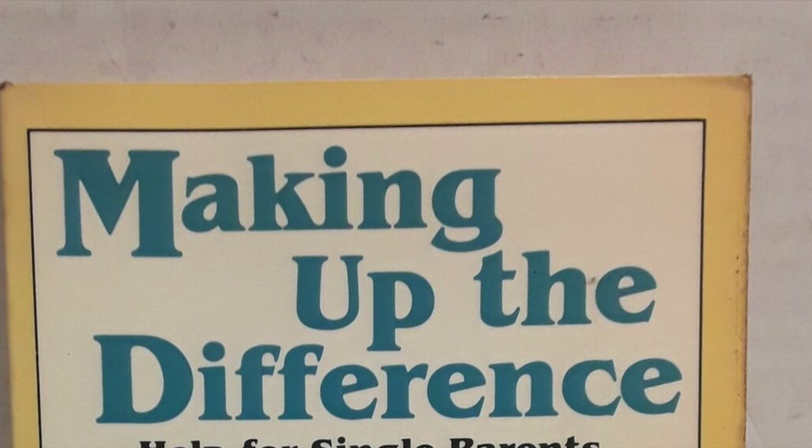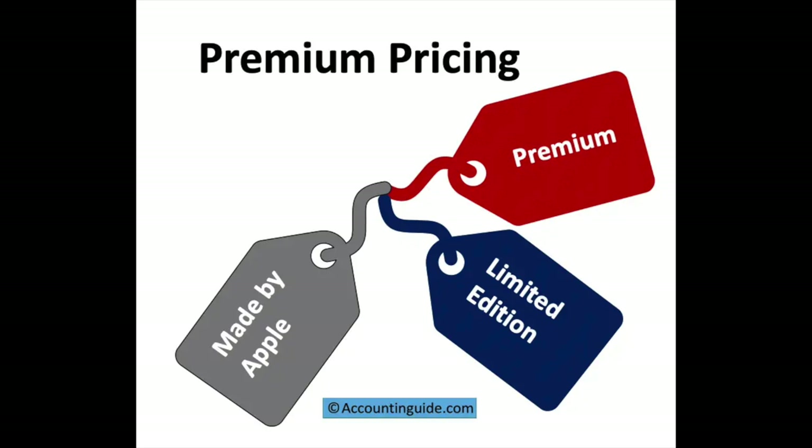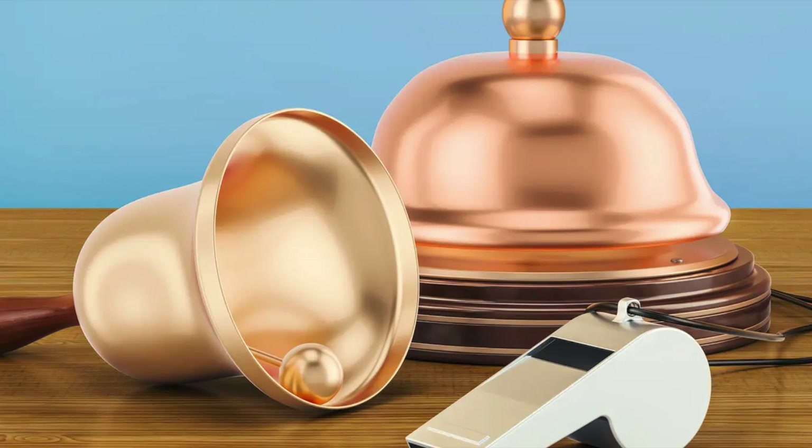Let's say a $20 action figure costs the factory $5 to make. If you're producing below the MOQ that the factory requires to set up an assembly line, they're going to charge that manufacturer a premium price — maybe $10 a figure instead of $5. And that cost then gets passed along to the consumer. That's exactly why Super 7, as an example, charges between $50 and $70 for a figure that at retail might be closer to $20 or $30.